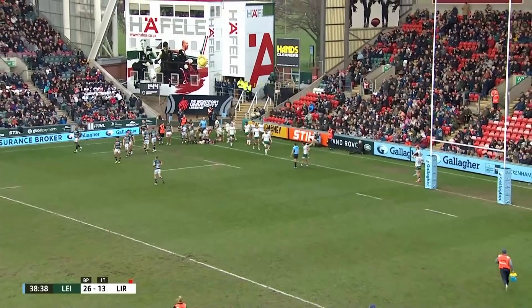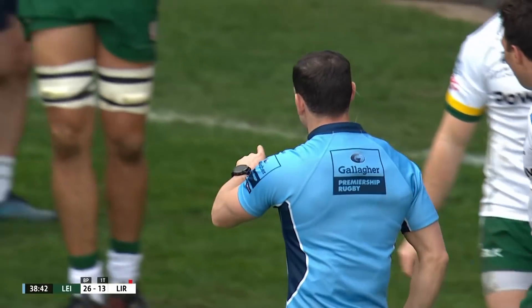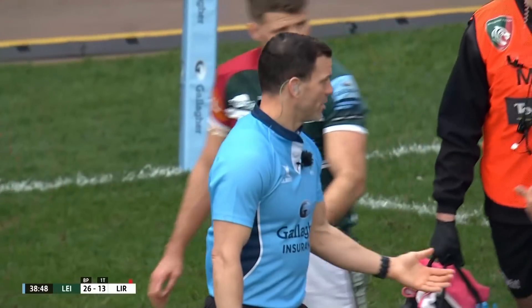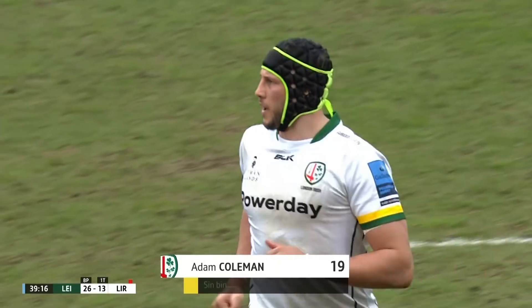Might be more trouble coming as well. Number 19 at the bottom — it's Adam Coleman. Of course, he goes into the bin as well. Clear collapse before the line. But that was the first time in there. Doesn't matter — still collapse before the line in the side.